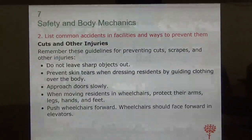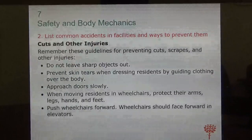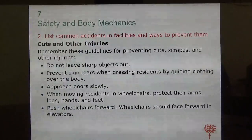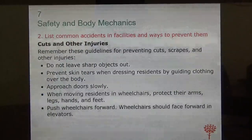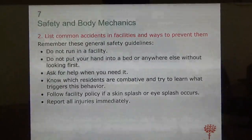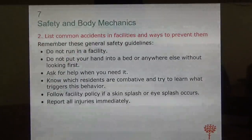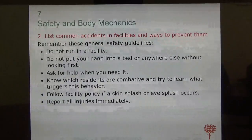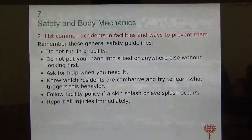Do not leave sharp objects around. Prevent skin tears when dressing residents by guiding clothes over their body. When moving residents in a wheelchair, approach slowly and protect their arms going through doors — you don't want the elbow hitting the door frame. Always push the wheelchair forward, and the wheelchair should face forward in the elevator. Do not run in the facility, and do not put your hand into a bed or anywhere else without looking first — there may be needles or soiled materials.